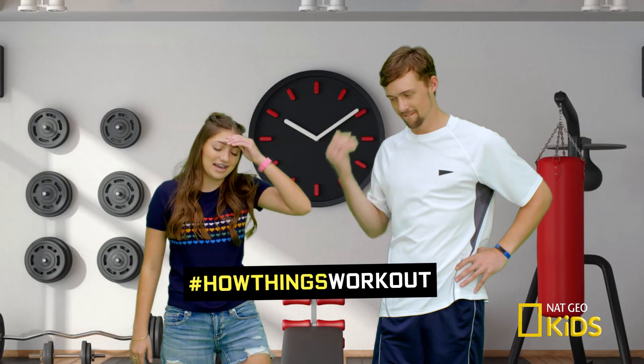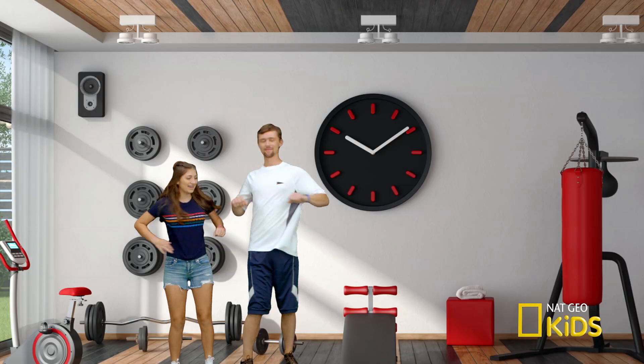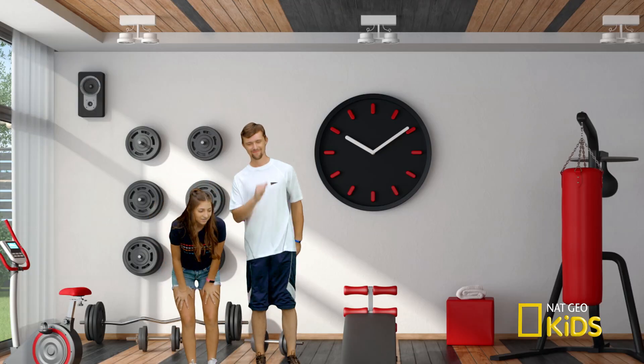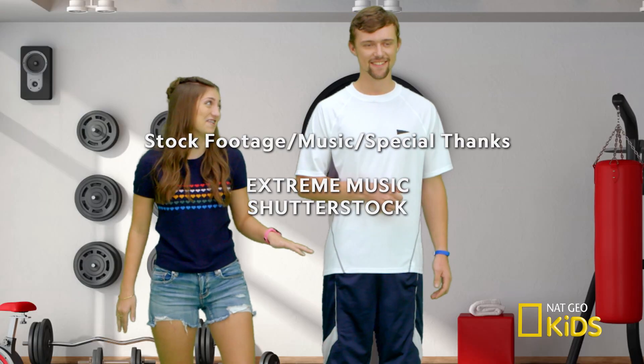Hashtag how things work out. All right, you ready? Back and forth. Side to side. And high knees. My heart rate's at a good rate. And, oh, you need a shower. Did your fitness tracker tell you that? No, I just know.